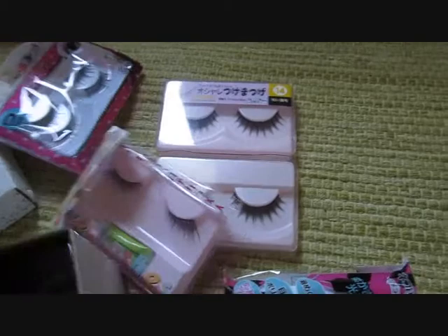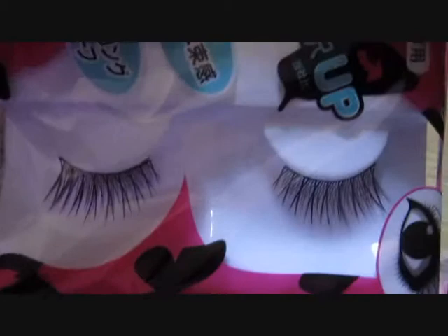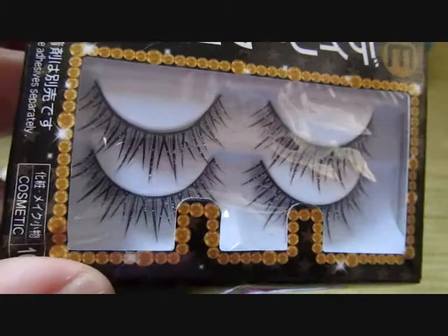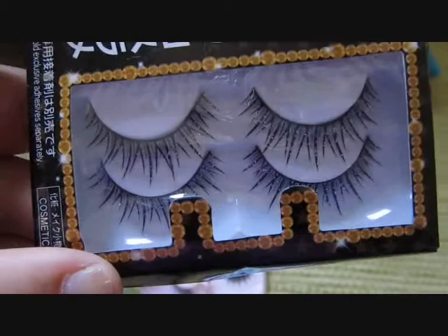I like very simple ones. A couple of times I have had like very bold ones for Halloween or something, but I just like simple. And these glittery ones — I thought these are going to be like a club party kind of lashes, or lashes for Halloween, or just to have some fun with lashes.